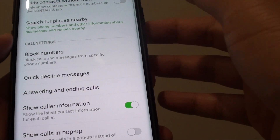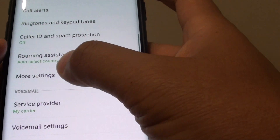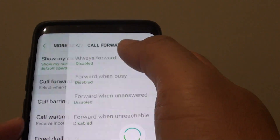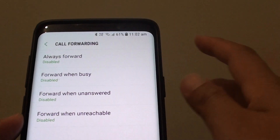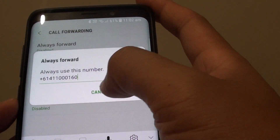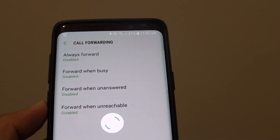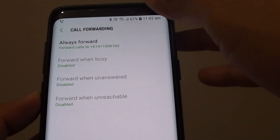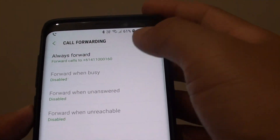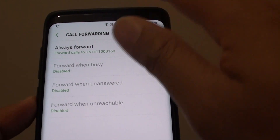Another thing you can check is, again in the call settings, go down and tap on More Settings. In here, tap on Call Forwarding and make sure that you have not accidentally forwarded any calls to anybody. If you accidentally enable call forwarding, then basically when someone is calling you, depending on how you set up your call forwarding, all the calls will go straight to the other number and your phone will not ring.